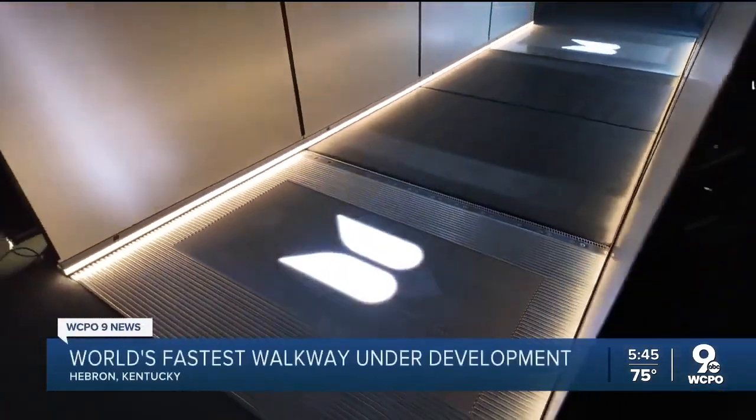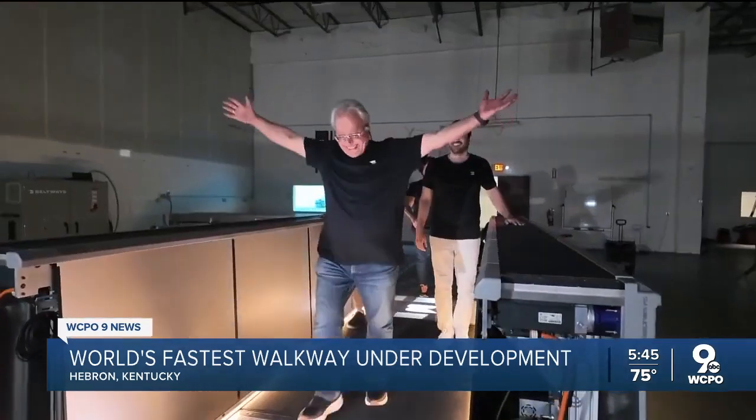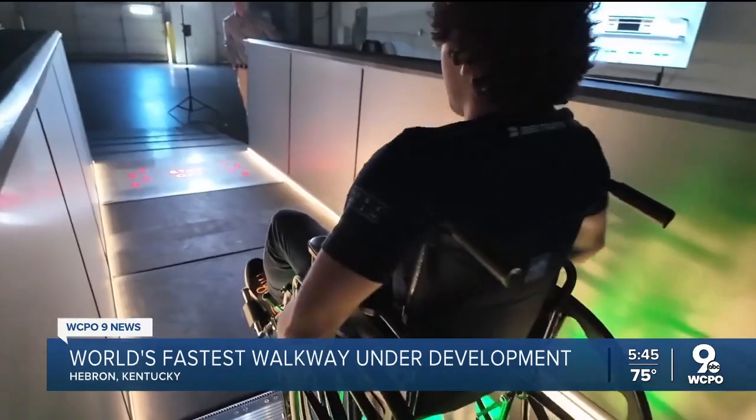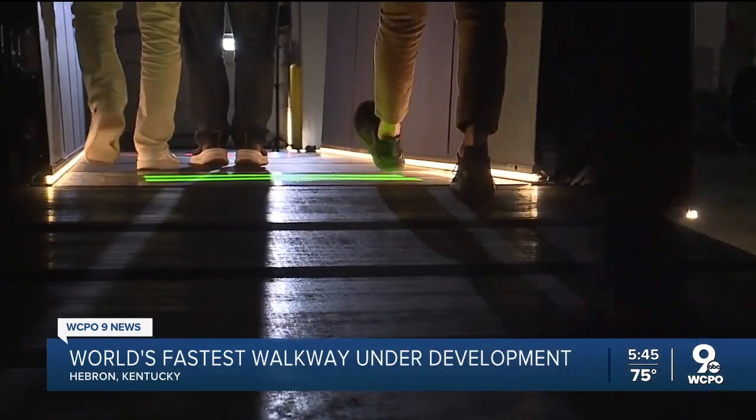Moving walkways at the airport go about 1.3 miles an hour. But now a startup by two brothers is giving them a turbo boost. In Hebron, they're developing the world's fastest walkway, topping out at 10 miles per hour.